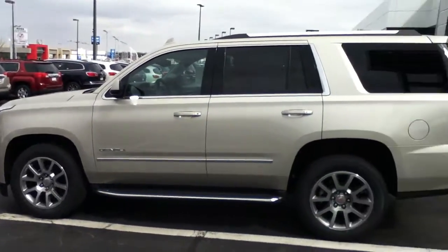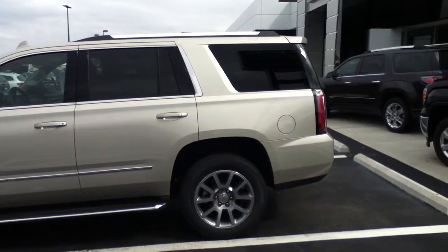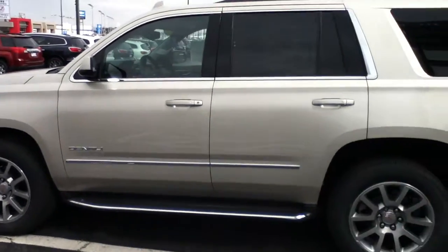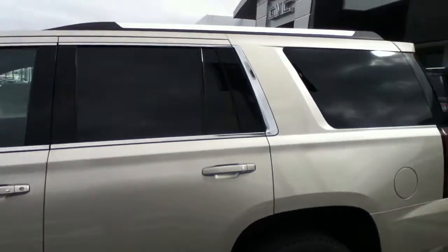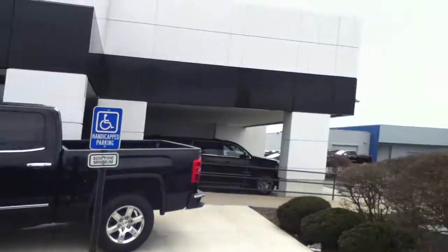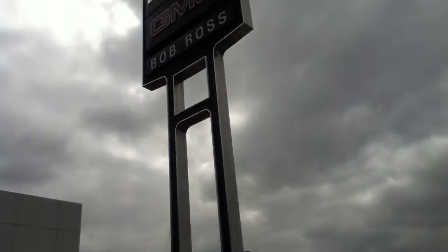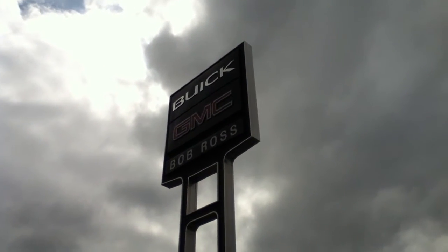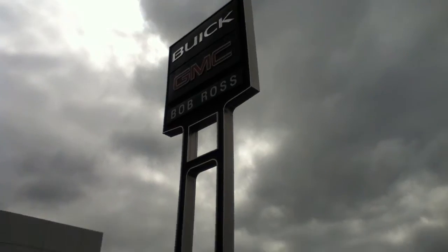I'll send you a couple additional pictures with information on the sheet, as well as some of the backup camera details and other features. It's got some nice features — all these Denalis do. Whenever you're ready to come in for a test drive, come visit us at Bob Ross Buick GMC in Centerville and I'll have it ready for you. Thank you, have a good day.